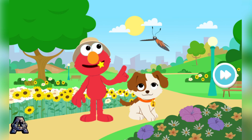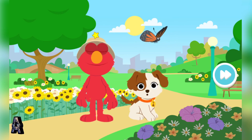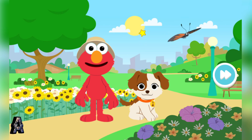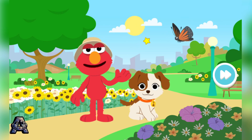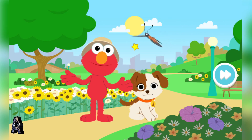Oh, look! A beautiful butterfly! Good idea, Tango! Elmo and Tango can use our imaginations to pretend we're small like bugs, too! Here we go!